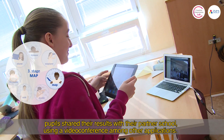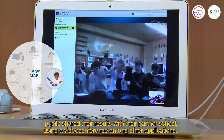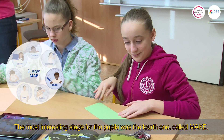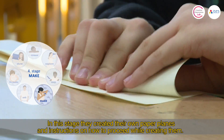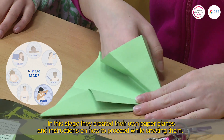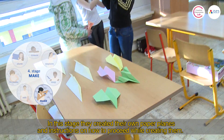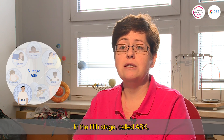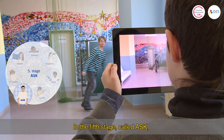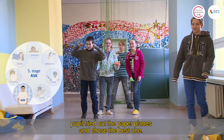Video conferencing was used among other tools for this sharing. The most interesting phase for pupils was the fourth phase, called Make, in which pupils made paper planes and created step-by-step instructions for how to construct them. In the fifth phase, called Ask, the planes were tested and the one that flew best was selected.